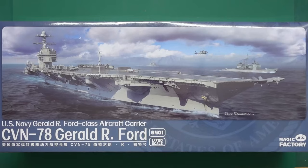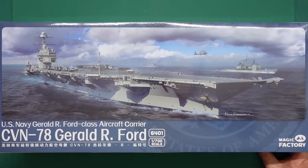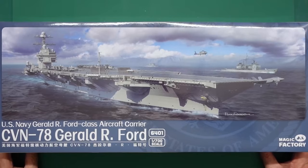When I was at Telford, I was hanging around the Tiger Hobby stand chatting to Gary, and he had them there for about £60 at the show. You can also buy from Magic Factory a pre-painted deck, so you don't have to paint the deck, which is probably a good thing especially for newer modellers, because it's quite complex.